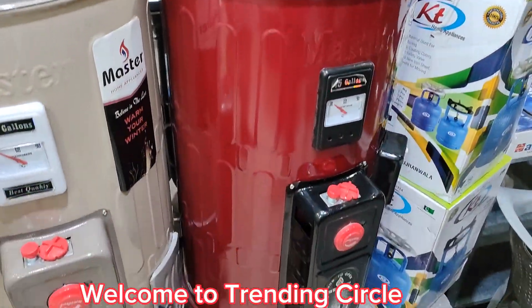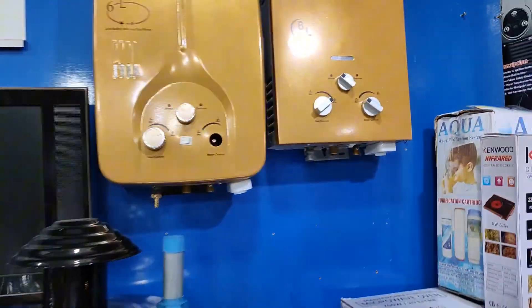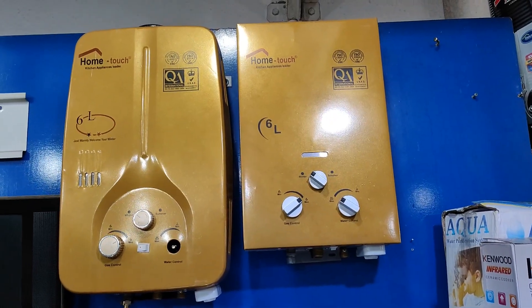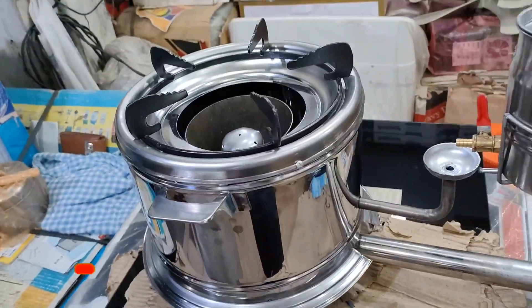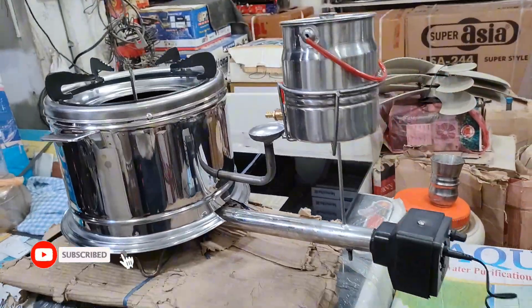This is a 15-gallon electric plus gas geyser. You can see this in front — it's a Home Dutch company, imported. This is a temperature gauge. It doesn't matter how much it costs. It's a very nice product.